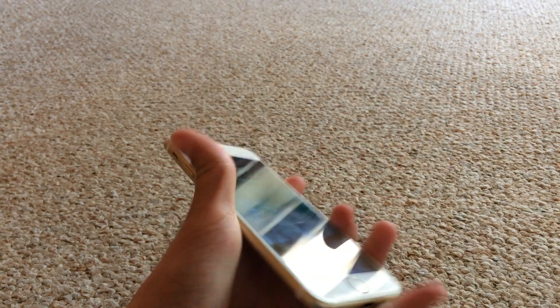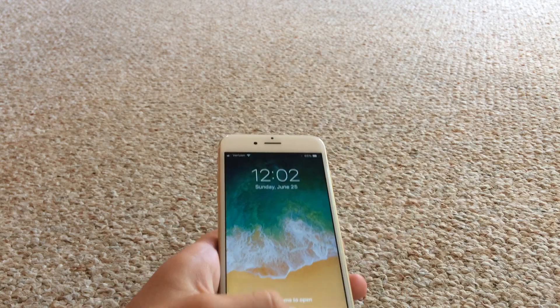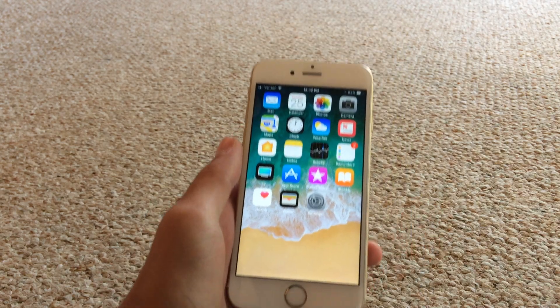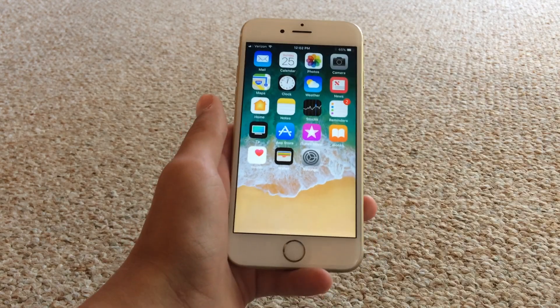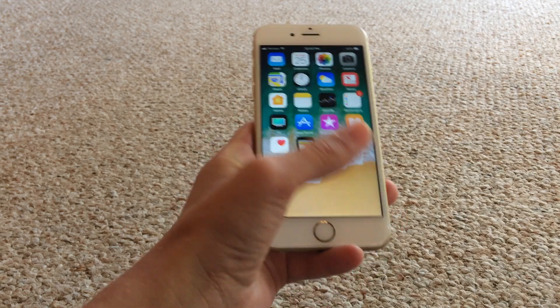Pretty insane bug that I just found on iOS 11 beta 1. Hope this helped you out. I did find this myself — I did not use any YouTube video to find this. I think I'm the first person that found this bug to remove your dock.